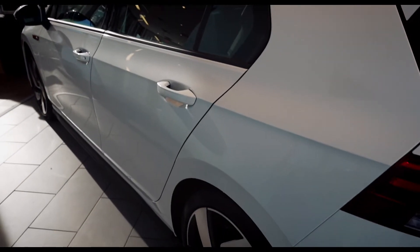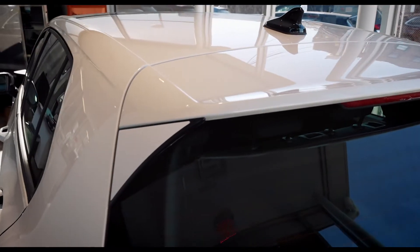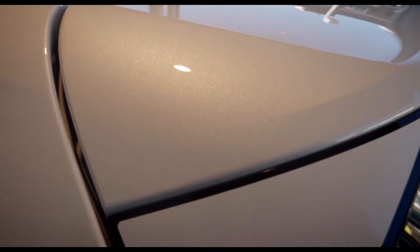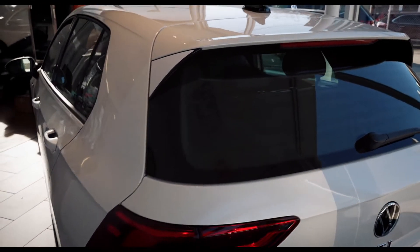New for 2022 is the Oryx White GTI. Now you remember the Oryx White — this is the color that came in the Golf R. It has a nice pearlescent type of flake to it. So compared to the pure white and the candy white, this is more of a flaky look, more shiny.